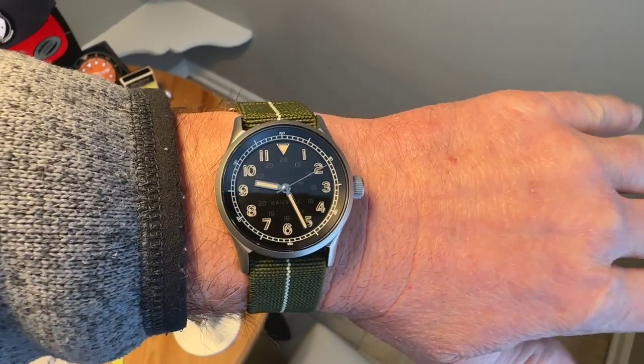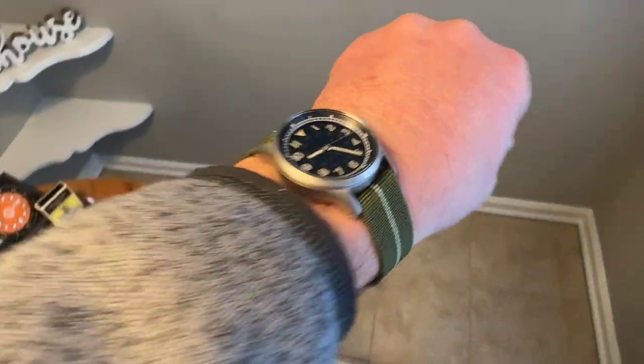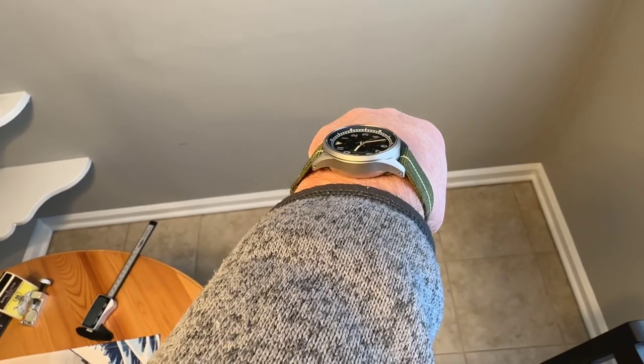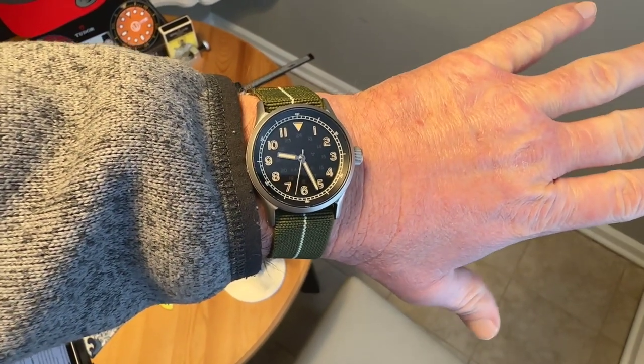Here you can see the lume on the watch. Really nice job — the sandwich-style dial gives great lume application. You get a nice green glow on all the Arabic numerals, the triangle at 12, and the handset. Really good lume application — not sure if it's C3 Super-LumiNova, but you get a really nice green glow. Here's the watch on my seven and a half inch wrist — it works very nicely. 45 millimeters lug to lug, 38 millimeters case diameter — really good measurements.